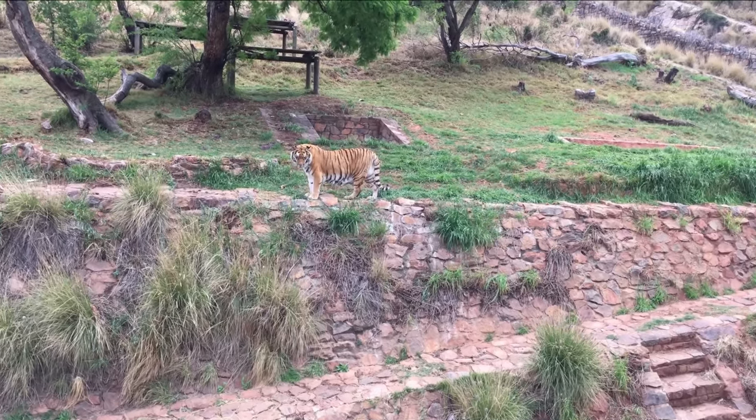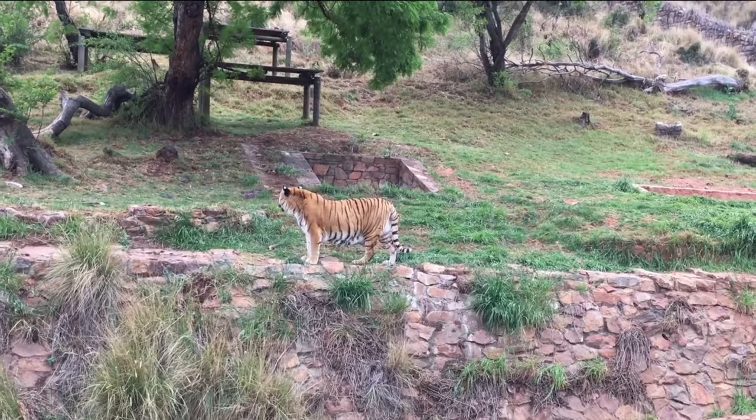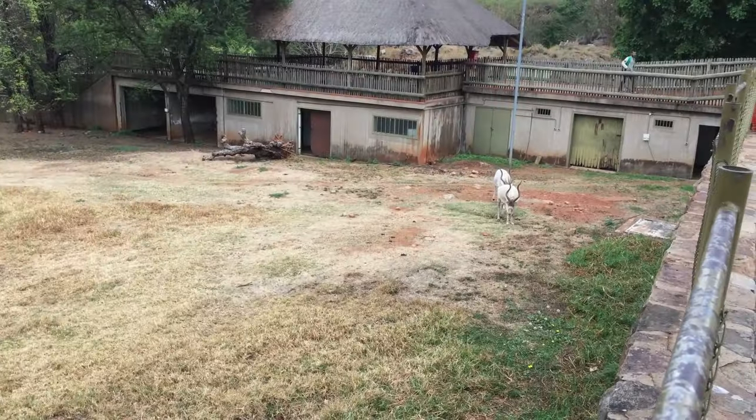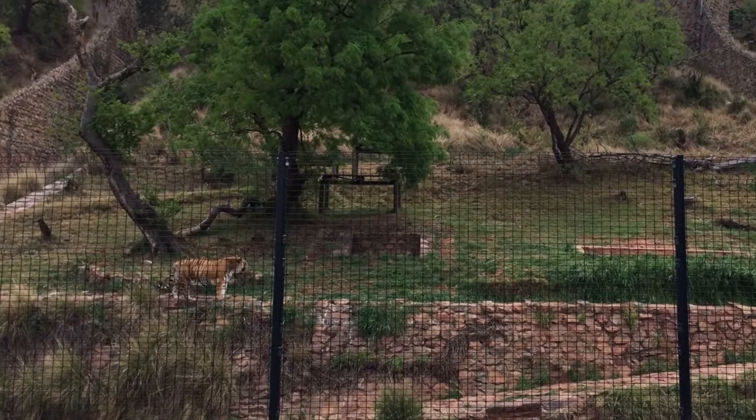If you visit the zoo you will get to see African cheetahs, giraffes, elephants and other South African mammals. There are birds like emu, in aviaries and many more that you can take a look at while you are here.